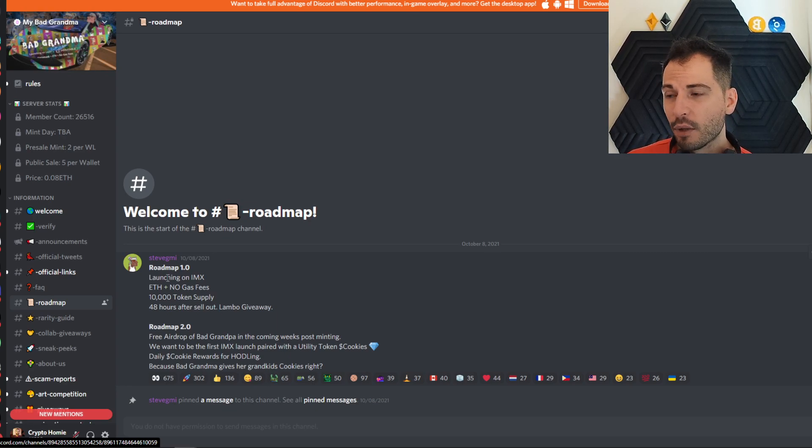That's a big deal — because Immutable X has zero gas fees. It's a pretty hot thing now for the NFT space. So ETH with no gas. 10,000 tokens — basically 10,000 Bad Grandmas. They're going to be giving away a Lamborghini 48 hours after they sell out. Roadmap 2.0 includes the free airdrop of Bad Grandpa about 14 days later. They're also going to be giving you a utility token called Cookies, and they'll be the first IMX-launched project that has an actual token.